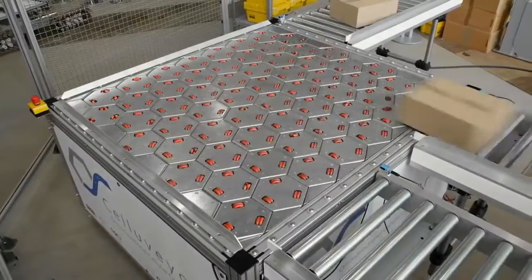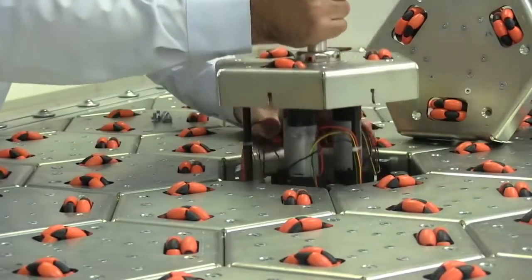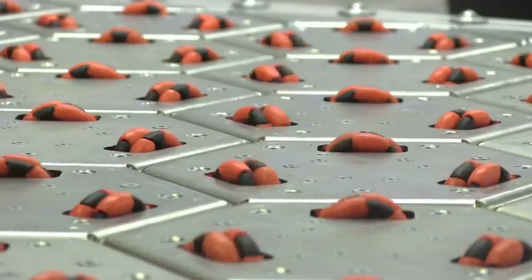With companies like DHL having to deliver thousands of packages daily, it's literally impossible for workers to sort them out manually, so they have transport systems with individual control of the wheels, which make packages able to move in all orientations.